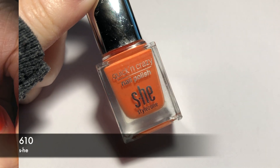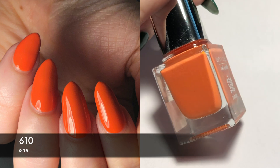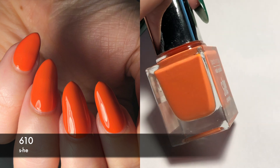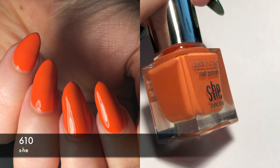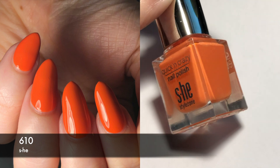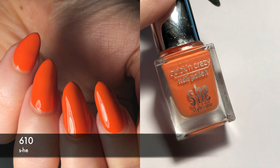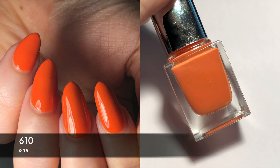This next one is by She. It's called — well, it only has a number — 610. This is just a basic orange cream. It took me three coats. Formula is okay, no real complaints. This is just a basic orange color. I do have to say that the She polishes, the small ones, don't have much product in them — I think it's five and a half mils. But the colors are pretty good.